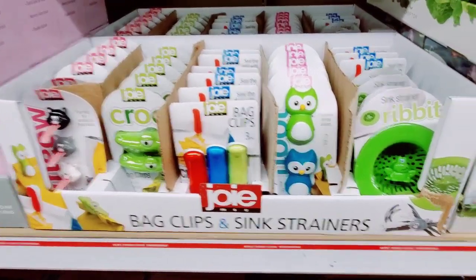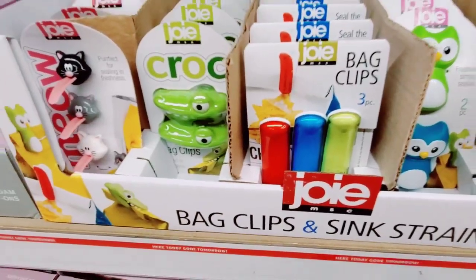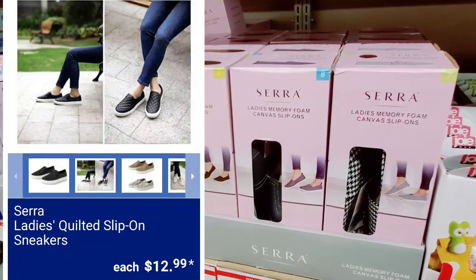Bag clips and sink strainers — look at how adorable, super cute. Ladies' memory foam canvas slip-ons.